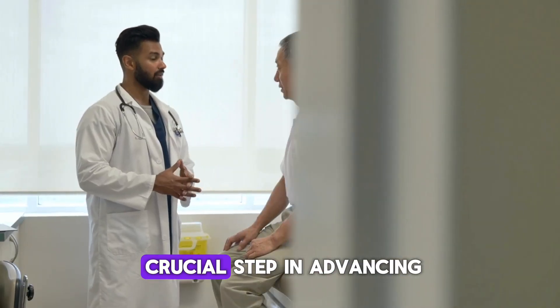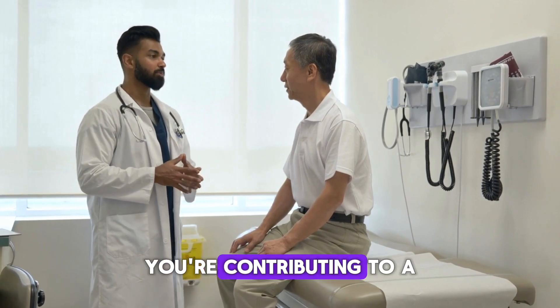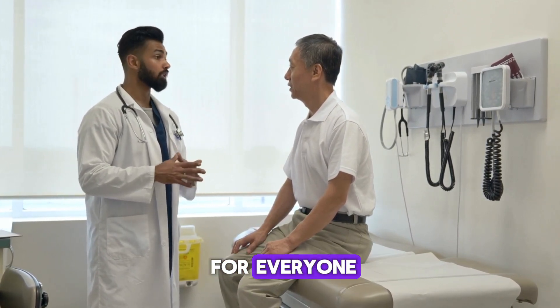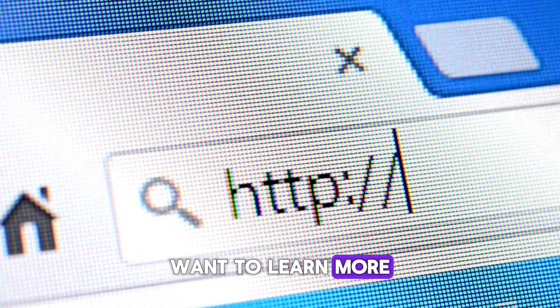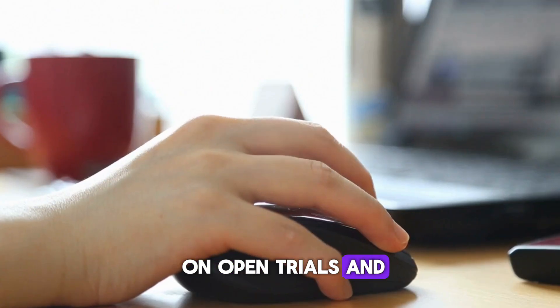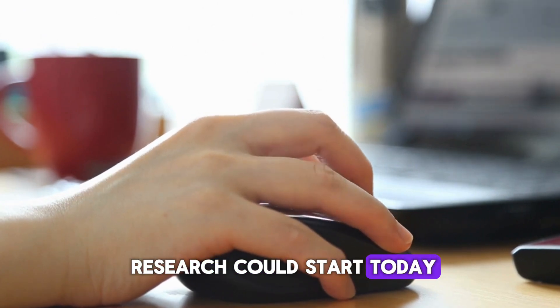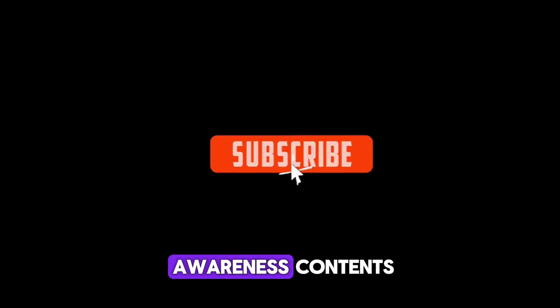Clinical trials are a crucial step in advancing medical science. By participating, you're not just helping yourself — you're contributing to a future of better health for everyone. Want to learn more? Visit the website link in the description of this video for the latest news on open trials and how you can make a difference. Your journey in clinical research could start today. Subscribe for more health awareness content.